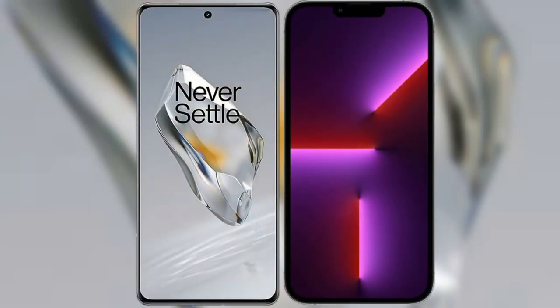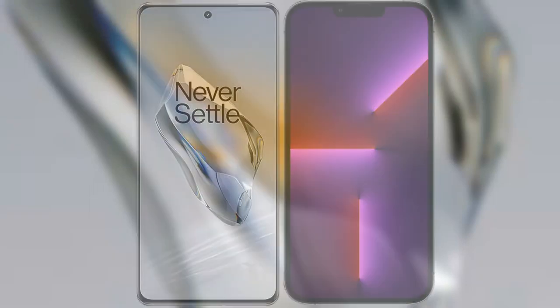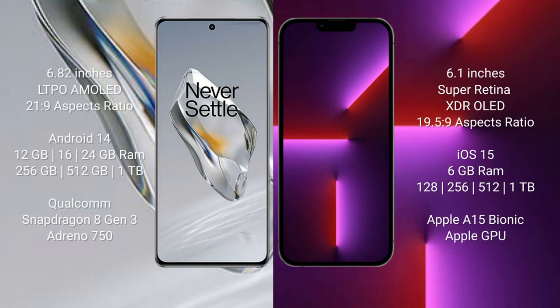I will compare the new OnePlus 12 with the iPhone 13 Pro. The OnePlus 12 comes with a 6.82-inch LTPO AMOLED display and an aspect ratio of 21:9. The iPhone 13 Pro comes with a 6.1-inch Super Retina XDR OLED display and an aspect ratio of 19.5:9.